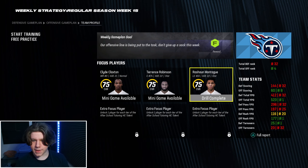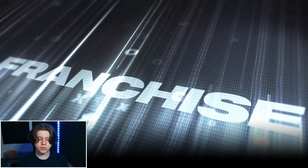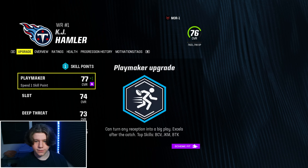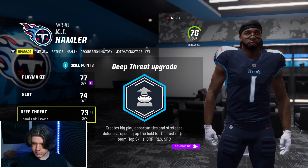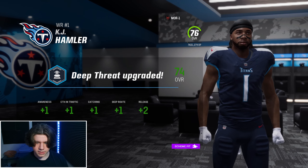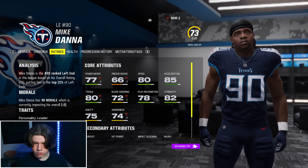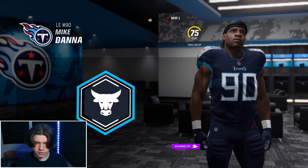Rashawn Montag is back from injury, and we went in and got silver in that drill. We'll start the training — KJ Hamler and Mike Dana. KJ Hamler's been our most productive receiver all season long and he just needs to get a better release. His release is not great, so we'll try to upgrade that — a plus two release. He's been a great speedster but needs to be more. Mike Dana is in to stop the pass, so we'll continue upgrading his power moves.